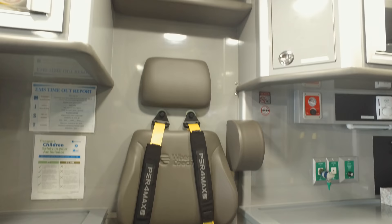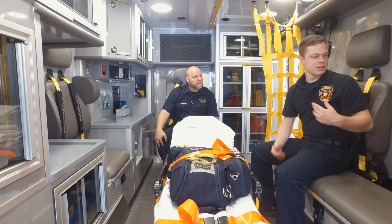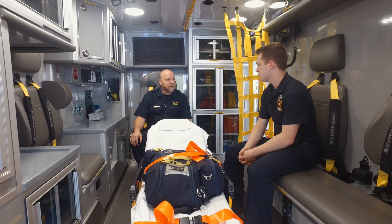This seat is called a CPR seat — that is where a person would traditionally be doing CPR. Nowadays we have the Lucas, so it's more just used as a better access point for patient care. We also have harnesses on all of the seats, which allow us to be fully strapped in, and they extend so we don't have to take our seat belt off to reach the patient.